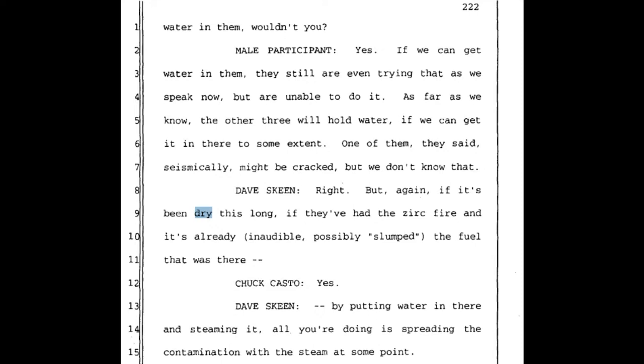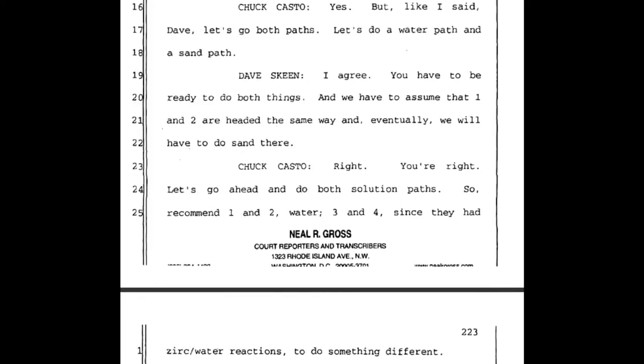The discussion continues about whether to use a water path or a sand path. If the fuel has been dry this long, had a zirconium fire, and possibly slumped, putting water in and steaming it only spreads contamination. Chuck Casto proposes: 'Let's go both paths — let's do a water path and a sand path.' Dave Skeen agrees: 'We have to assume that Units 1 and 2 are headed the same way, and eventually we will have to do sand there.' Casto confirms: 'Recommend Units 1 and 2 water, Units 3 and 4, since they had zirconium-water reactions, do something different.'